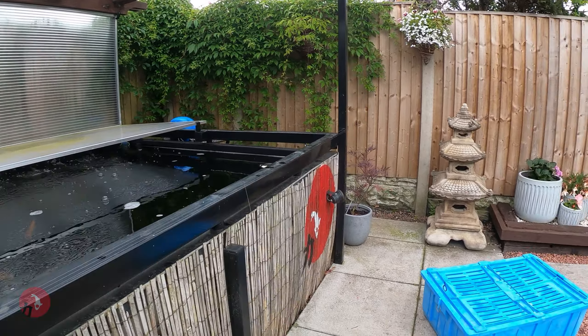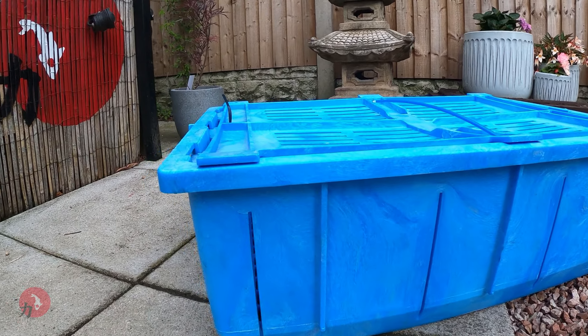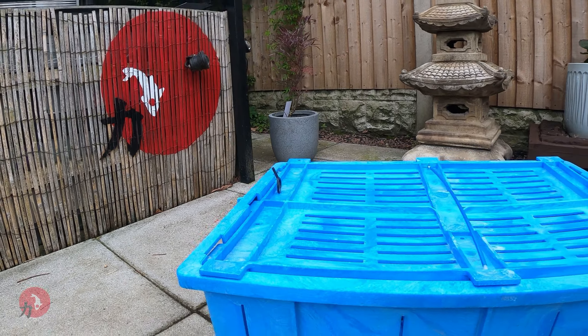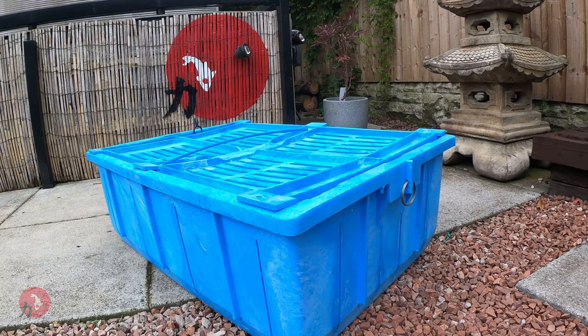Everybody enjoyed that kamikaze dive into the pond and back out of the pond again. We'll have another look around — a quick look — at the Japanese floating water basket. It's even got the locking rod for the top lid.